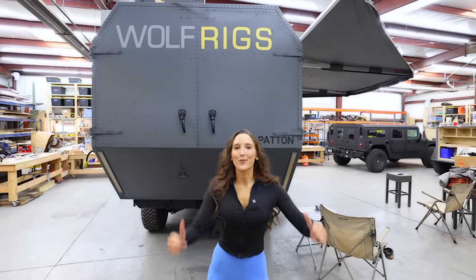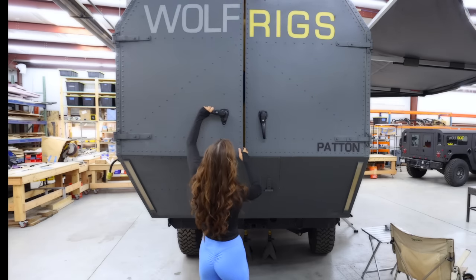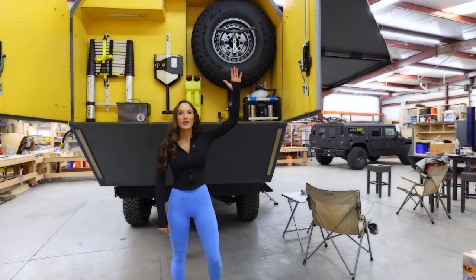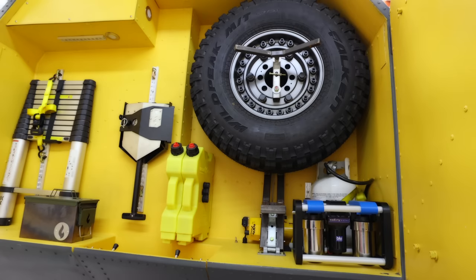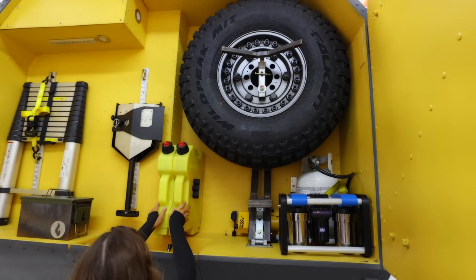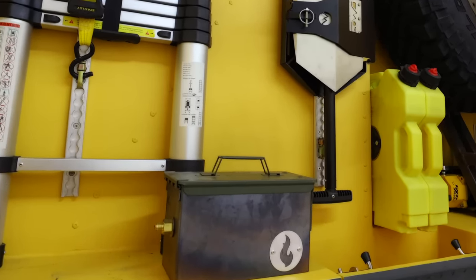Moving right along to the rear of the vehicle: the garage. With this winch, you just push a button and the tire will actually come down for you. You can also find the water filtration, propane storage, extra fuel storage, shovel, the ladder, and this little romantic portable fire stove — so you can have a little campfire wherever you go.